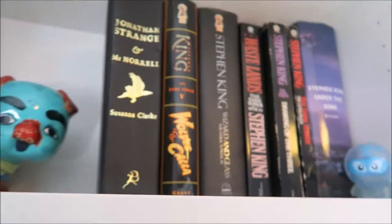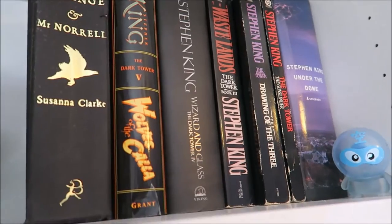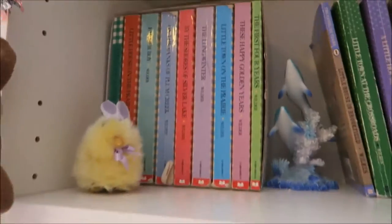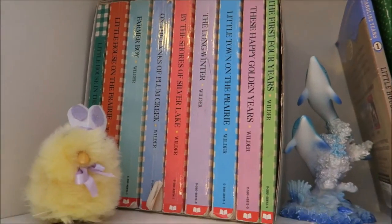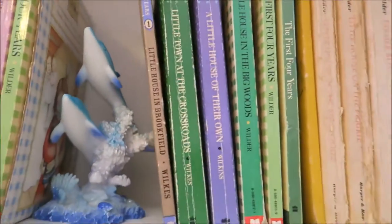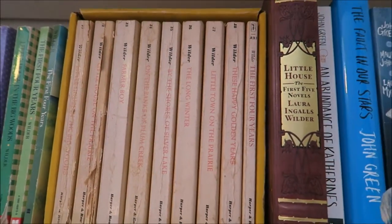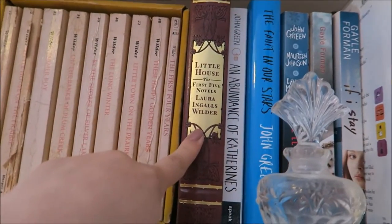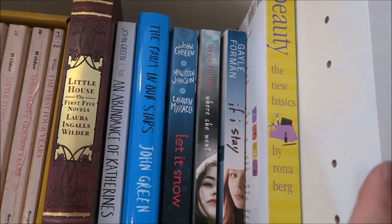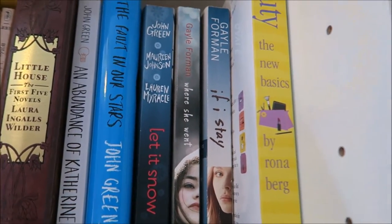I'm not sure if I'm ever gonna read the Stephen King books because I'm not really that big of a fan of his, but you never know. Then we have my Little House on the Prairie series with my little chickadee, a dolphin sculpture I've had forever, and the rest of the series including very old copies and a collection of the first five novels. I then have An Abundance of Katherines, The Fault in Our Stars, and Let It Snow, all by John Green.